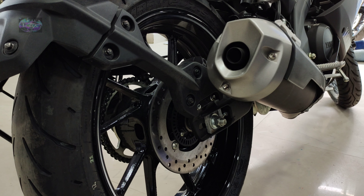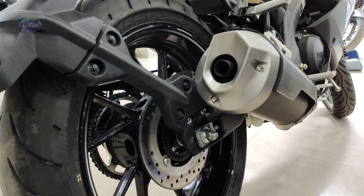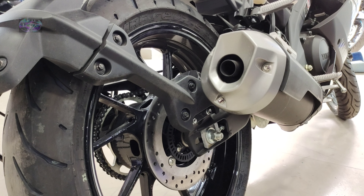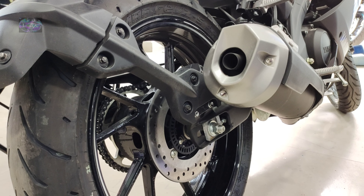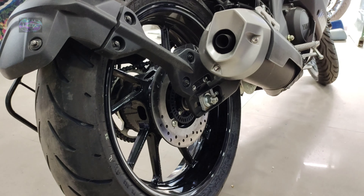Coming to the rear tire profile, it comes with 140/70 17-inch at the rear, and wheel size is 431.8 mm — same as the front. Alloy and tubeless tires are provided. The rear disc brake comes with 220 mm with dual-channel ABS, and radial tires have also been provided at the rear.